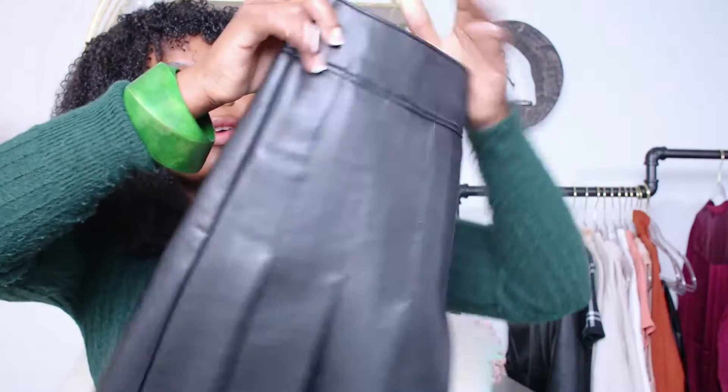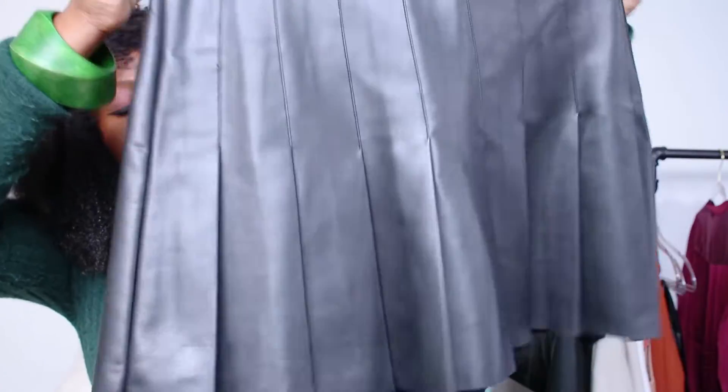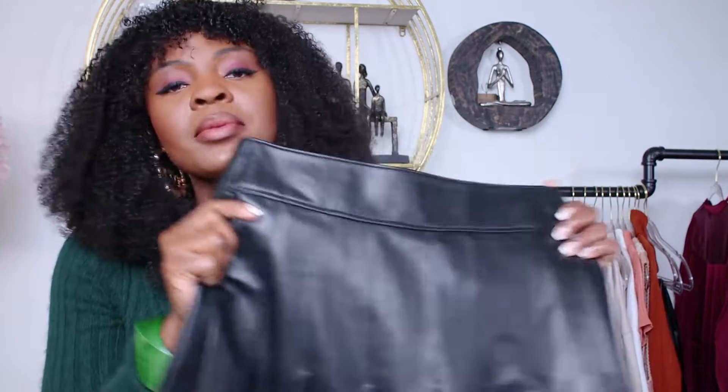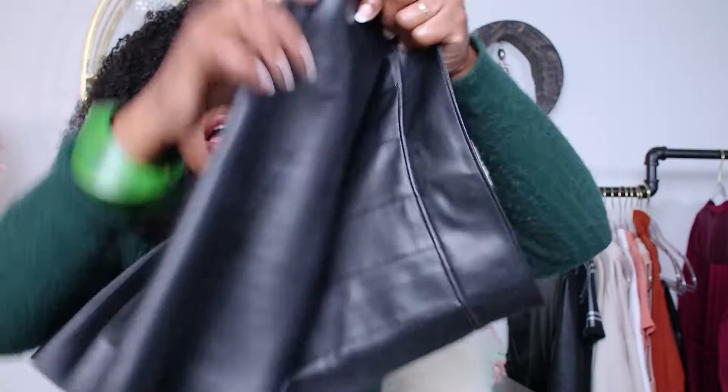So the very first outfit I'm going to show you — this skirt is a full leather skirt. It is absolutely beautiful. I got it in size medium and it is $60. I love the pleat and the quality is amazing, just what you come to expect from Abercrombie.